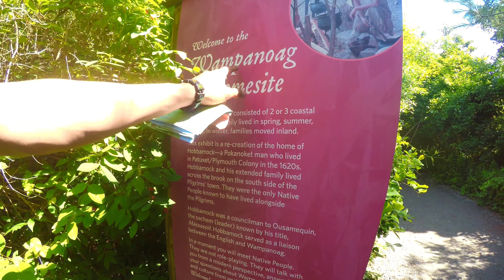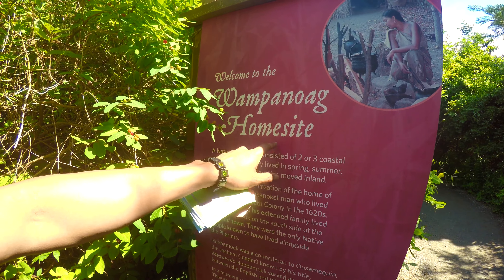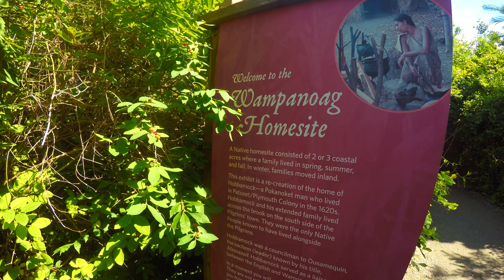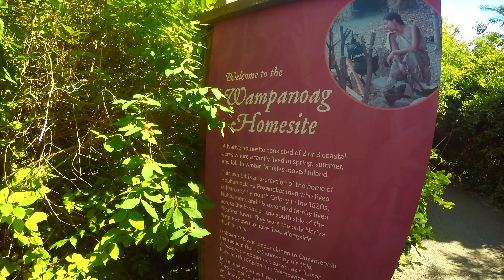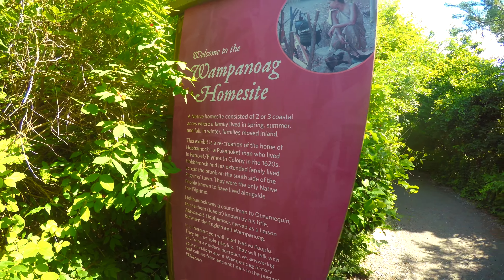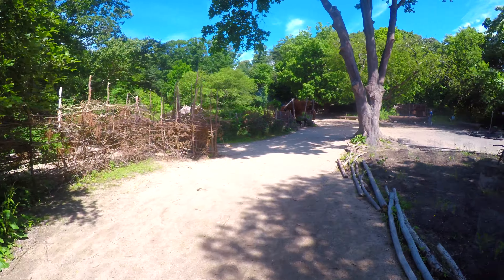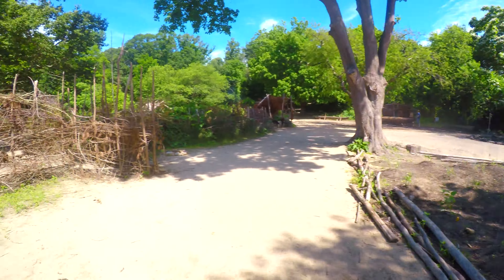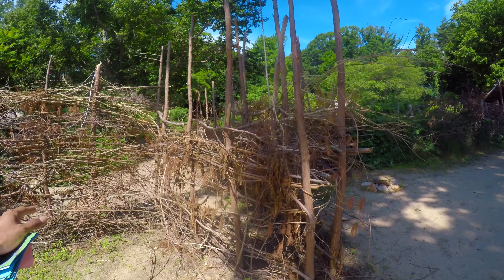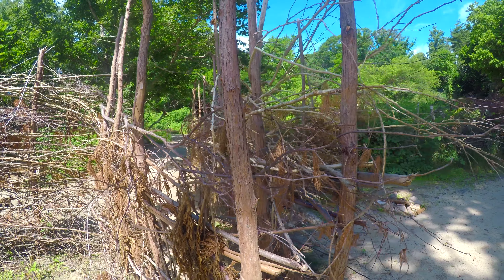The Wampanoag homesite — I hope I'm saying it right, but I'm pretty sure I'm saying it wrong. That's the first exhibit we're going to check out. It's where the native people lived — they were here first, before the pilgrims came. I think this is it right here. We are in the village. Wow, look at these old fences — built by just sticks and wood. Amazing.